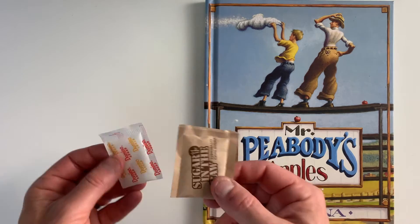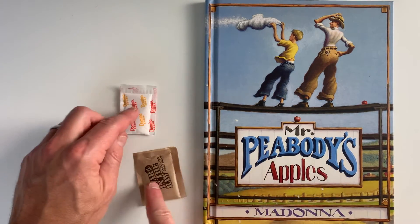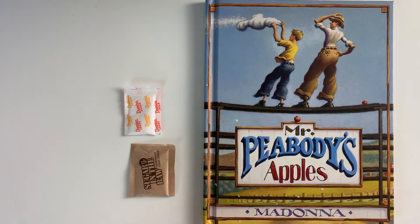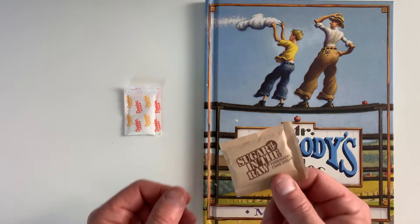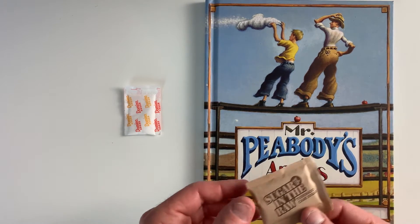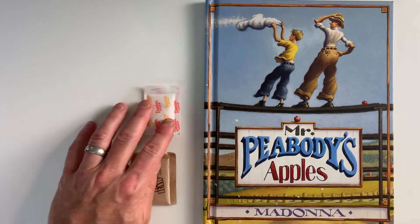In this month's box, you're going to find a couple of these sugar packets and a couple of these as well. The reason we put two different types is because depending on your child's age, you might want to use the sugar in the raw packet — if they're a little younger, the granules are a little bit larger than the other one.